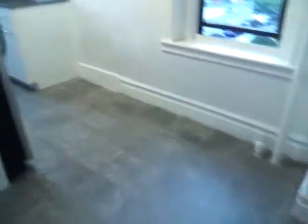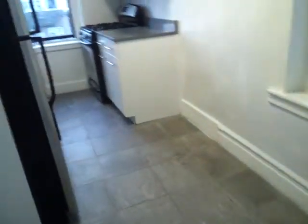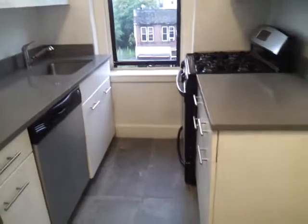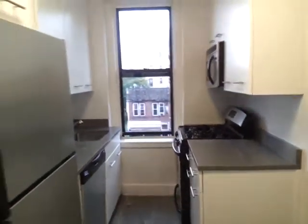The kitchen — beautiful kitchen, all stainless steel appliances. A lot of cabinets. Got dishwasher, got microwave. Beautiful cabinets, a lot of counter space. Two windows.